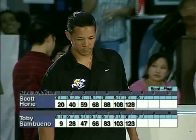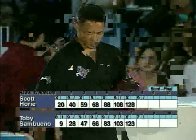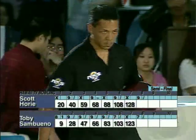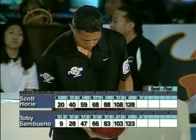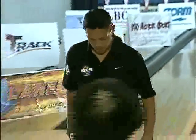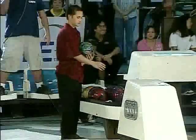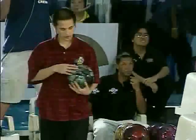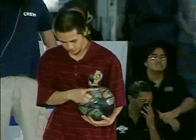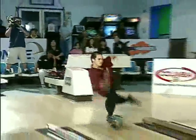There it is — a 5-pin difference. Both bowlers spare up in the 8th. This is going to go down to the wire, 9th and 10th. Who can perform? Scott is going to have a leg frame in the 9th, but he's also going to go back on lane 4 for his 10th. He's struck every single time on lane 4. Toby, on the other hand, finally got lane 4, but he's still searching on lane 3 — and he's finishing on lane 3. Scott is finishing on lane 4, so both of them don't have the shot on the side they're going to finish.